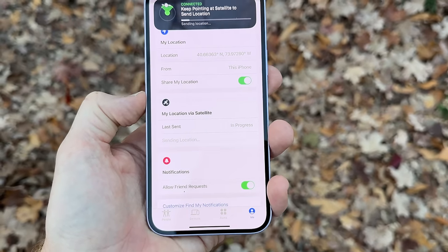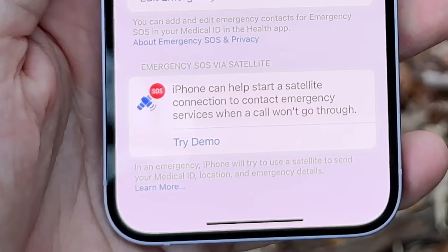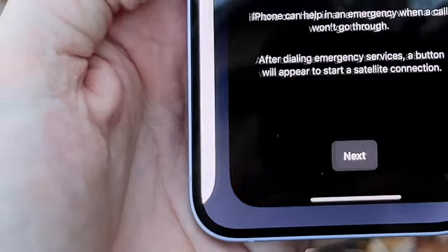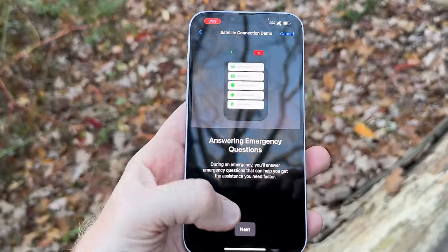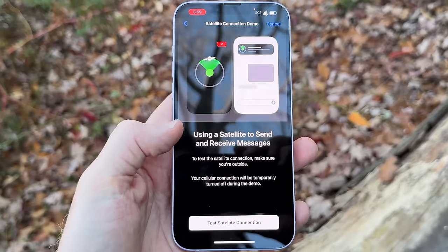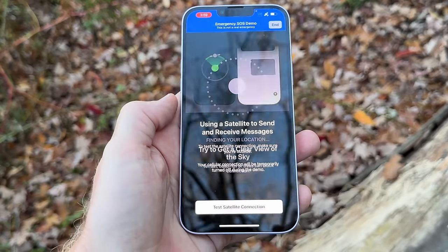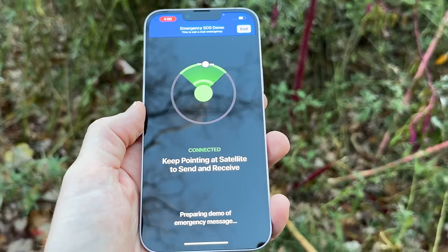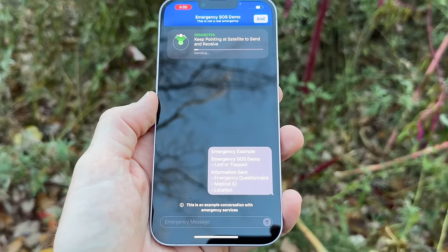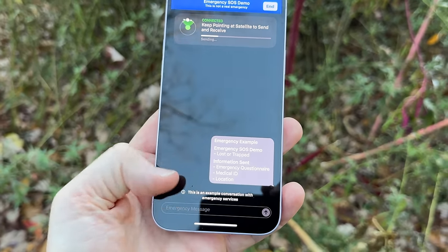Apple has also added a demo mode: go to Settings, then Emergency SOS, and at the very bottom you'll see a new demo mode. It walks you through the vast majority of the process — confirms it's a demo, shuts off all cellular and Wi-Fi, walks you through a quick explainer, and then actually sends real messages from your phone via satellite. The only thing not real is that on the relay center side it's an automated bot, not a human, but it confirms the entire satellite link is working and shows the coverage area for your location.